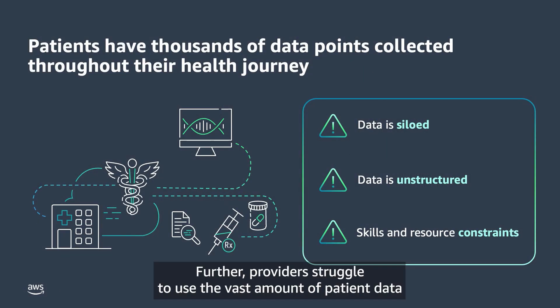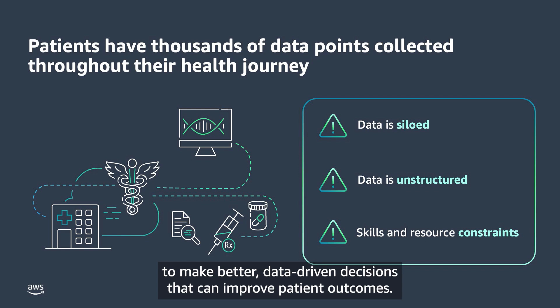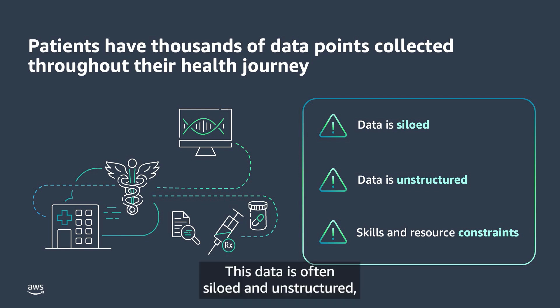Further, providers struggle to use the vast amount of patient data generated by doctor visits, test results, images, scans, and prescriptions to make better, data-driven decisions that can improve patient outcomes. This data is often siloed and unstructured, making it difficult to extract actionable insights.